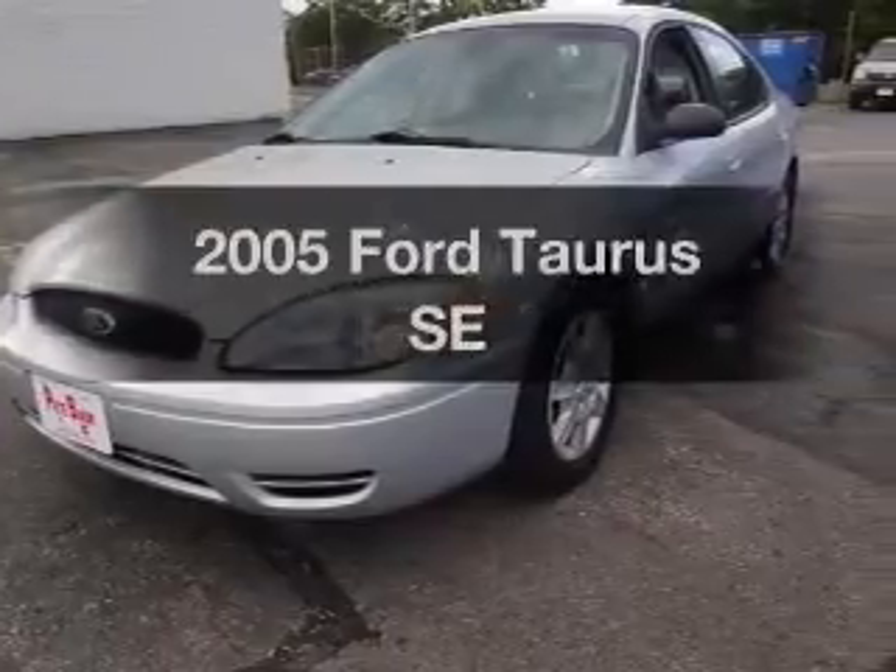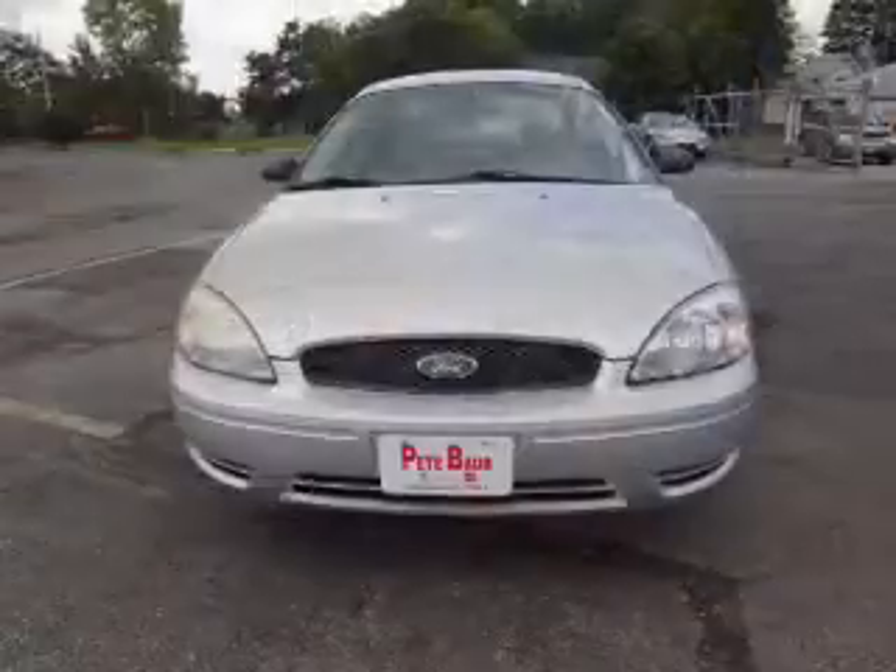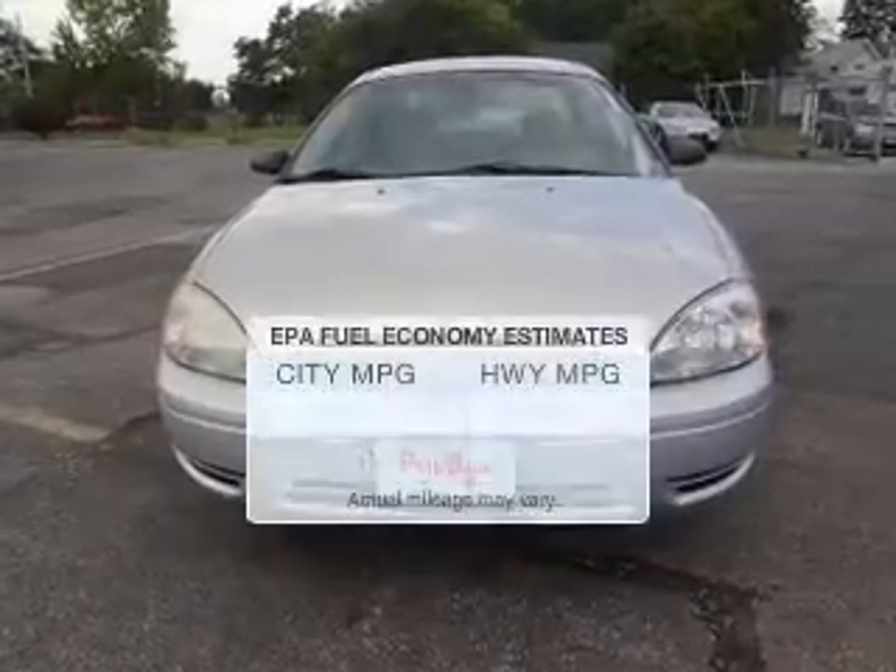Check out this 2005 Ford Taurus. If you're looking for a first-rate auto, this one could be yours today. Save your money.